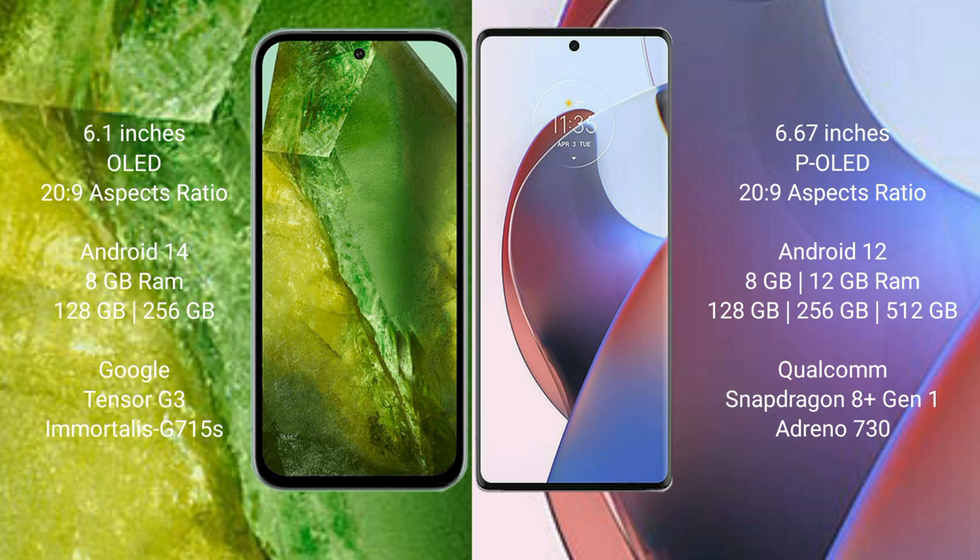Google Pixel 8a runs on the Android 14 operating system. Motorola Edge 30 Ultra runs on the Android 12 operating system.